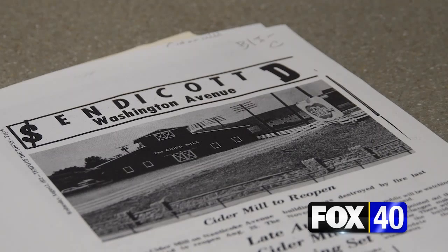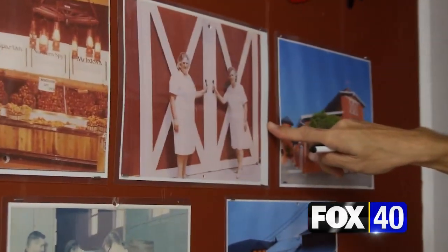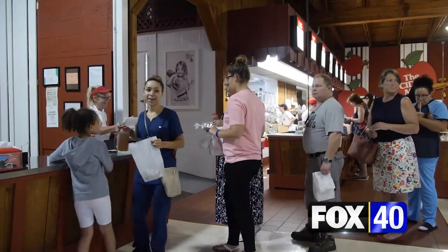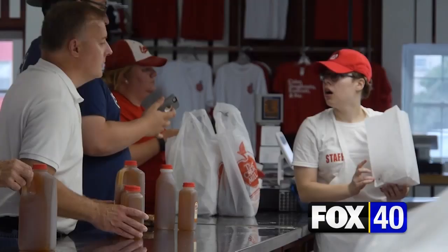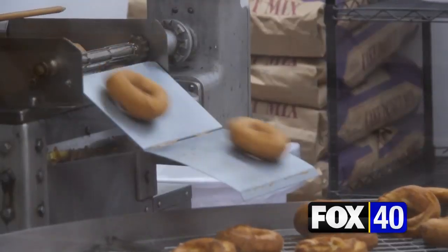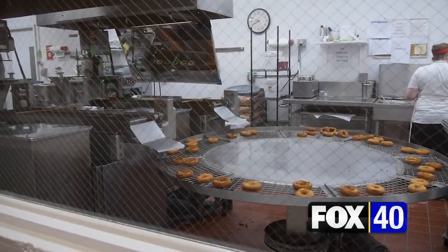Gone was the original mill. The family rebuilt a year later, opening the doors to the familiar red barn we all know today. 'We've been here ever since.' Now, more than seven decades later, the Ciotolis still own the business, making cider, donuts, and baked goods in pretty much the same way they always have.